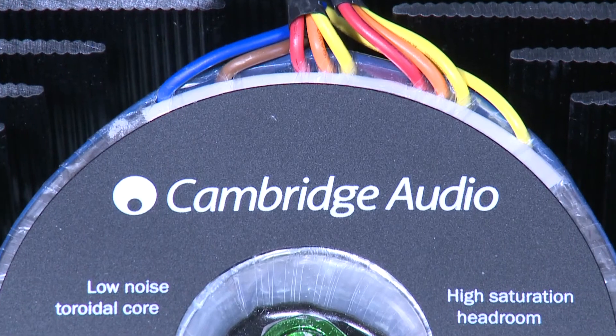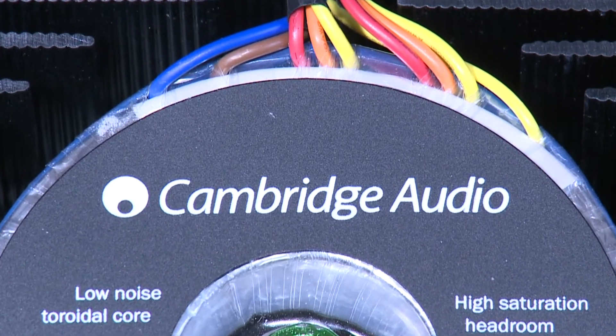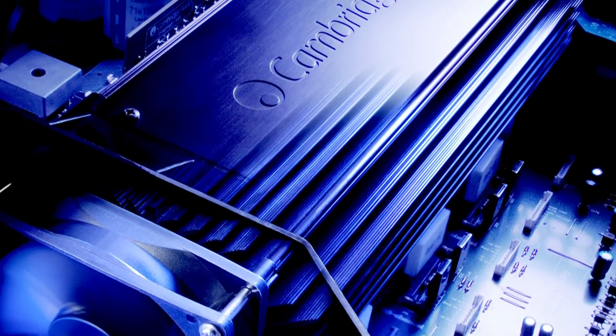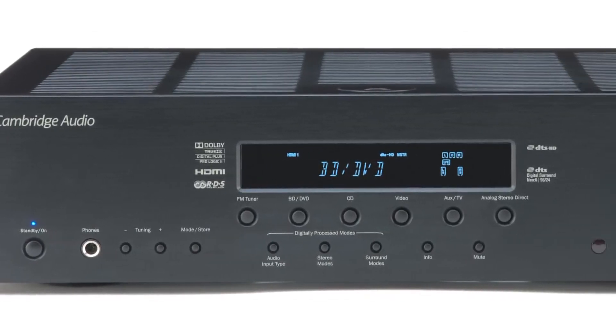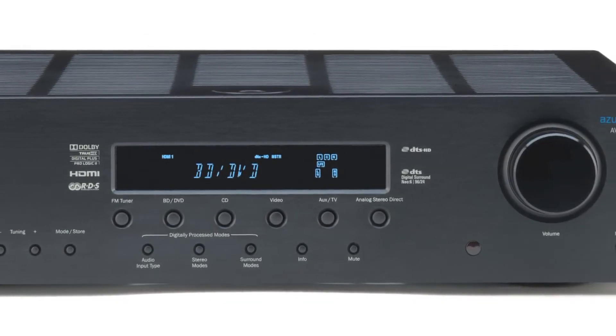To help us achieve this, we've used technologies from our more expensive AV receivers and included them in the 351R, including premium toroidal transformers for stunning low distortion sound, our unique extract heatsink design for virtually silent operation, and an acoustically damped all-metal chassis to minimise distortion which can be caused by vibration.